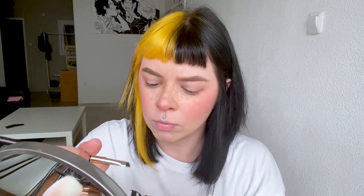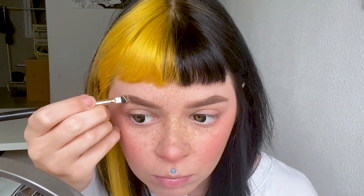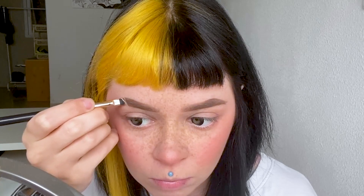I take foundation, apply it to the brush, and run it over my eyebrow to simulate a scar.